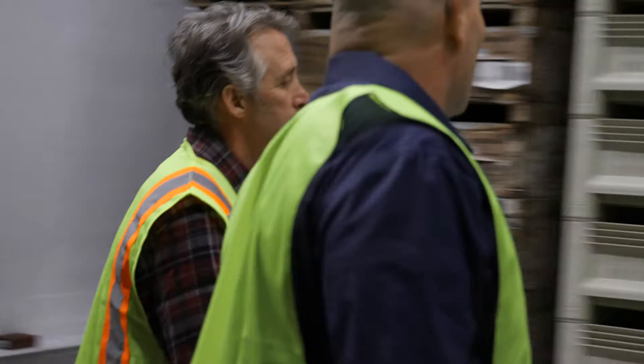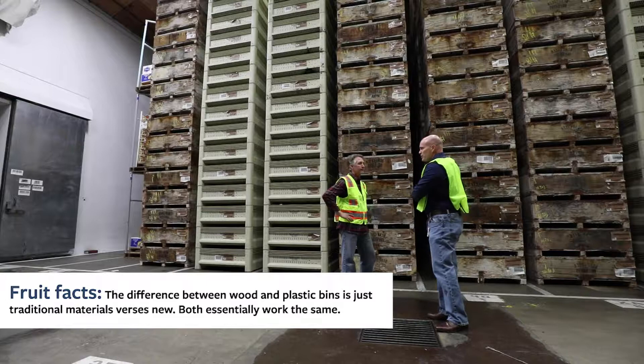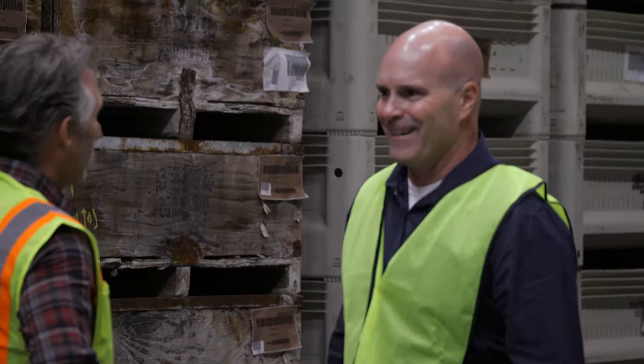Our journey through the packing plant begins in cold storage. This is one of many cold storage rooms. In here, we bring our pears as we receive them from the orchard. Harvest is only going to take about 28 days, but it's going to take us months to run all of this fruit. The temperature in here is 30 and a half degrees — the ideal temperature to store a Royal Riviera pear. A little bit chilly, though.